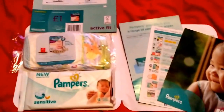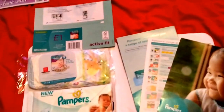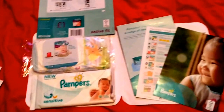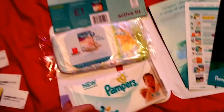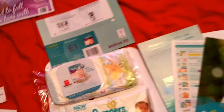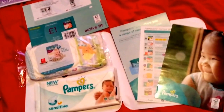I signed up to Pampers ages ago — about a year ago — and put a random birth date down, so they've sent me some baby stuff. They sent a midi nappy, which I'll pass on to a friend, and these sensitive wipes which I'm going to use myself because they fit in a handbag — there are 12 in there. They also sent a £1 off coupon for your next Active Fit pack, plus information on newborns, nappies, and other Pampers products.